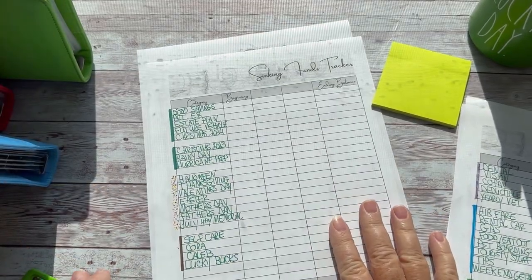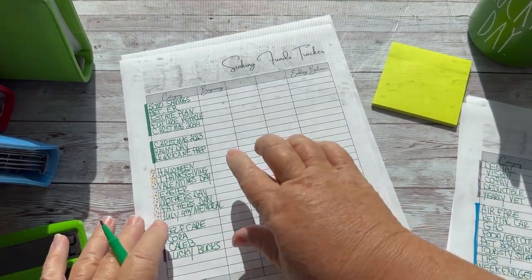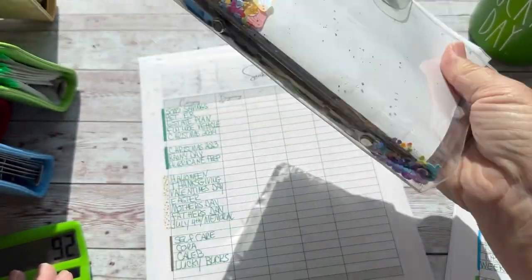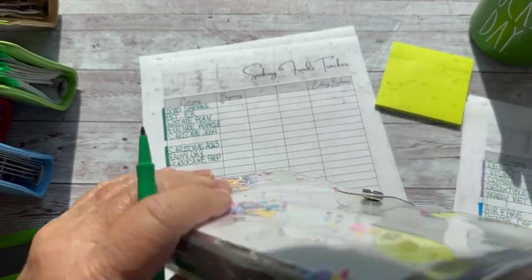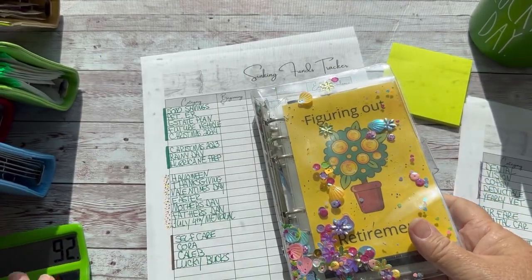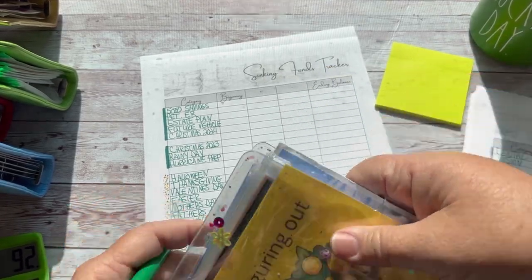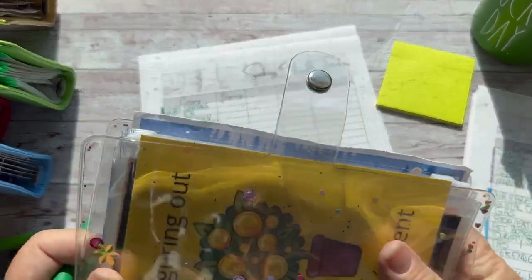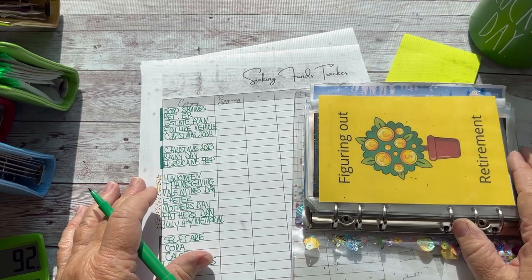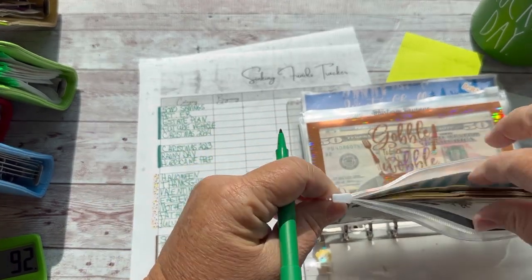Let's start here. This is my favorite binder, and it has morphed into many savings challenges — to whatever challenges — and now it is a holiday binder. So I save $5 or $10 a paycheck for each holiday, whatever I can. And these mini holidays, they can sneak up on you, so I wanted to go ahead and be prepared for that.